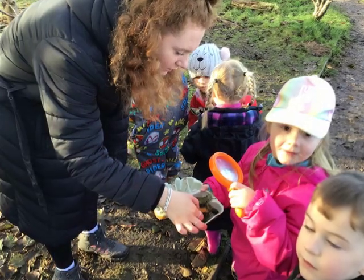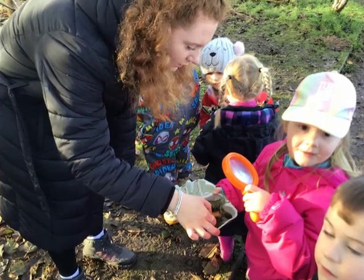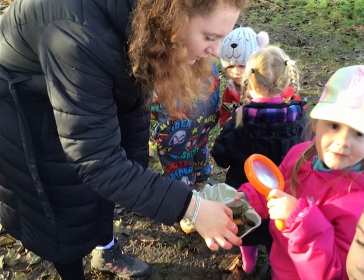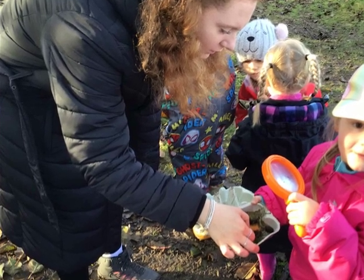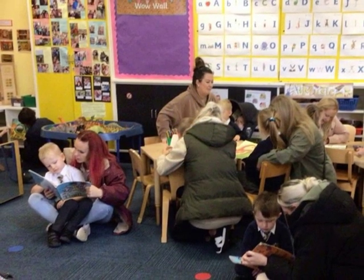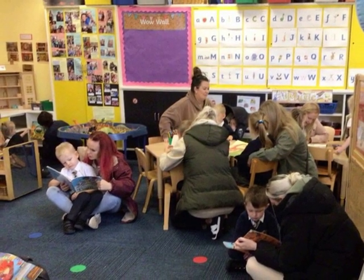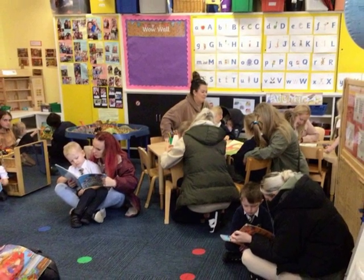We value parents and carers and their contribution towards learning in the foundation stage. We have an open door policy and welcome feedback from all. We share our learning and next steps with our families on Tapestry, which we use as our foundation stage communication tool. We hold half-termly events for parents to come into school and be part of their child's learning journey. These include our class nativity, story time event, bring a loved one to school, forest school event and tree planting, to name but a few.